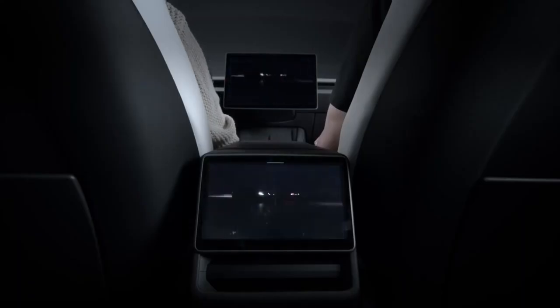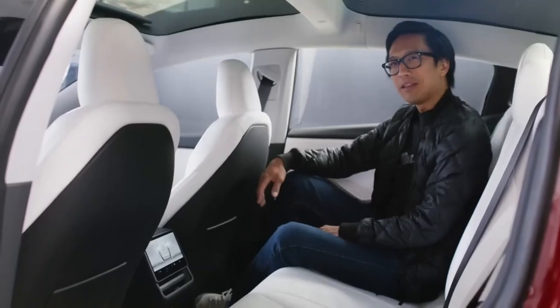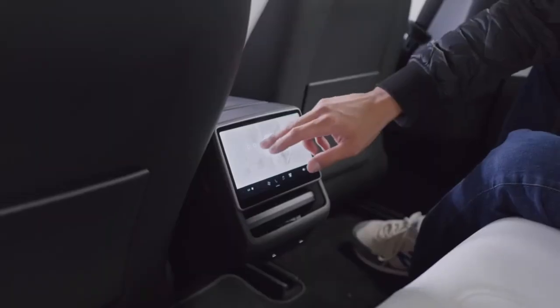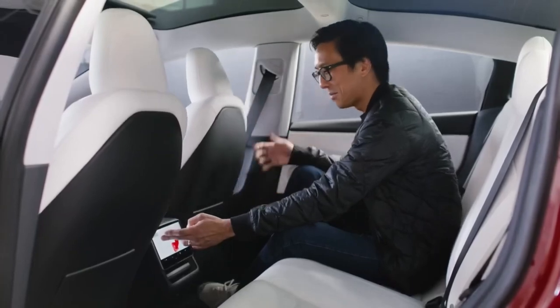The screen is being the hero of the car, so now the kids have a place to interact as well. With the addition of the display in the second row, passengers can now control climate — adjust the fan up and down, adjust their seat heaters. And here's a feature that I'm particularly fond of: they can even give themselves a little more legroom in the back.